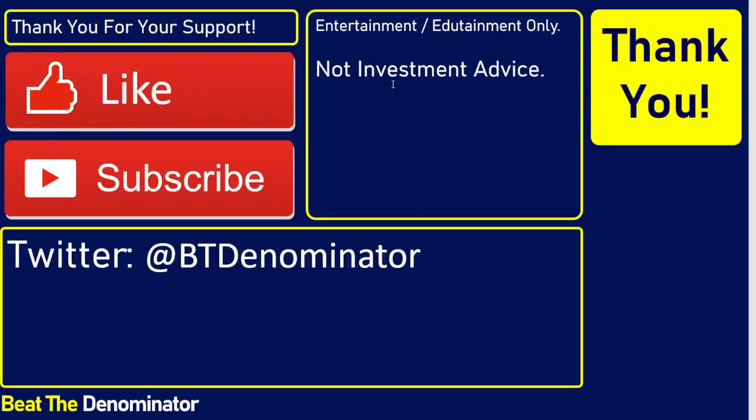Anyways, this was it for today. This is not investment advice — this is just entertainment. Thank you so much for watching. I appreciate your likes and your subscribes. Thank you and have a wonderful day.